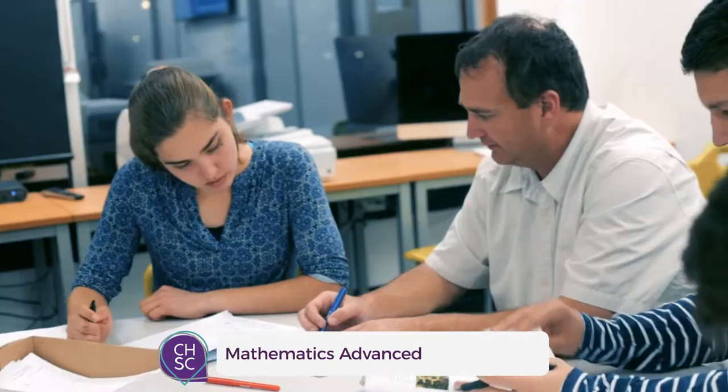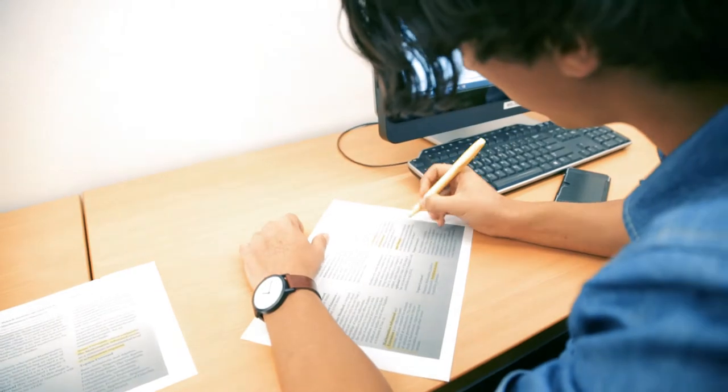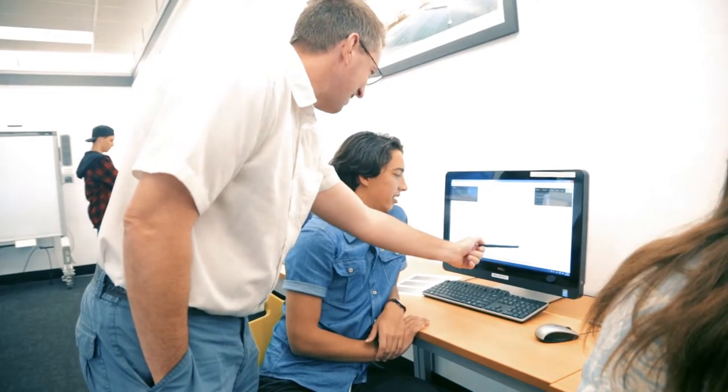Students attempting this course should possess above-average mathematical ability and a solid work ethic. Some university courses stipulate the Mathematics Advanced course as a minimum recommended level of achievement required.